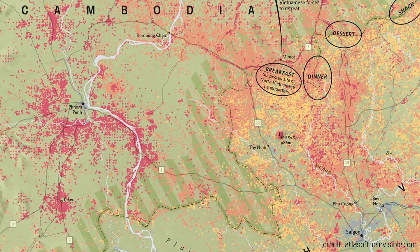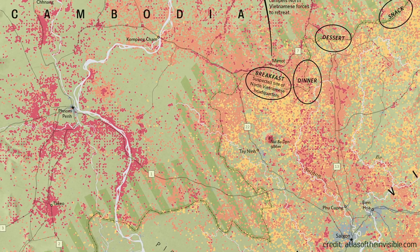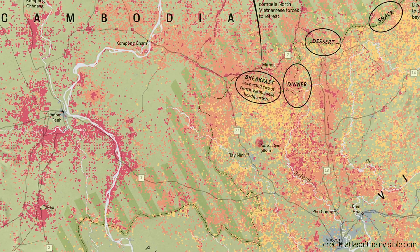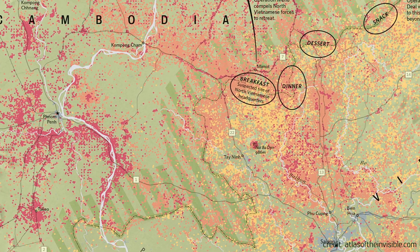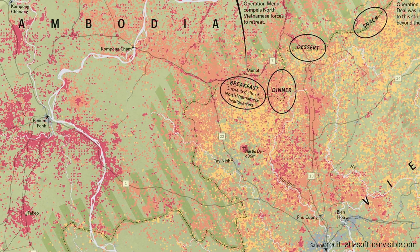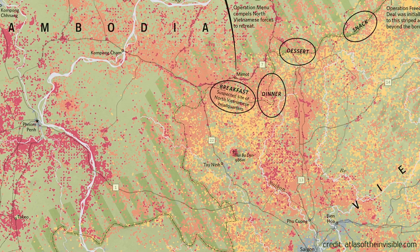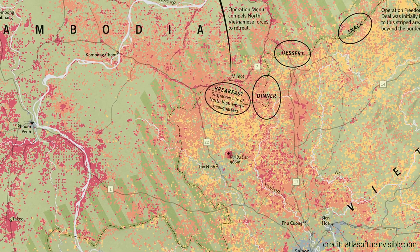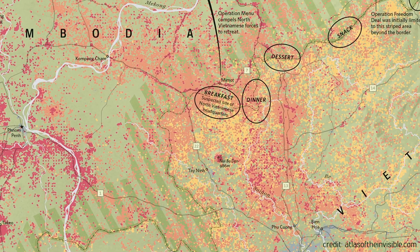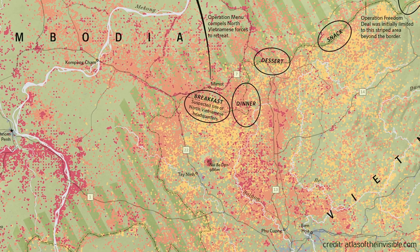When we visualised that data, we broke it down into particular time periods so you could see the chronology of the missions as they played out. Certain parts of Cambodia were being bombed at certain times as part of Operation Menu, and each phase of the mission had a different meal name — breakfast, lunch, dinner, and snack.